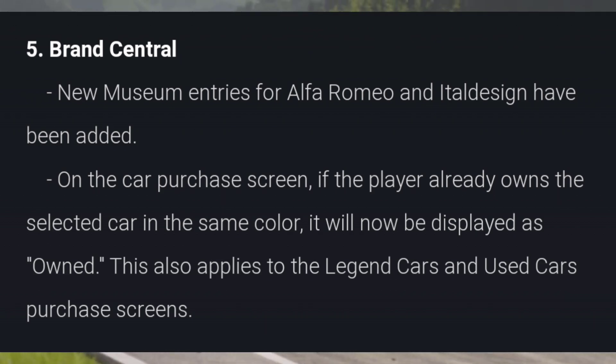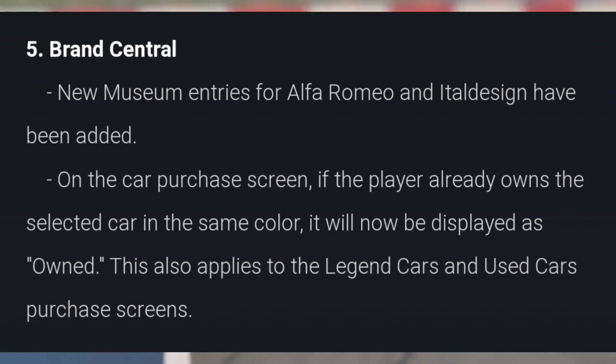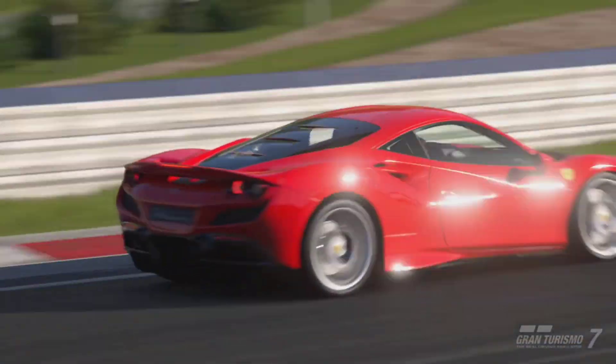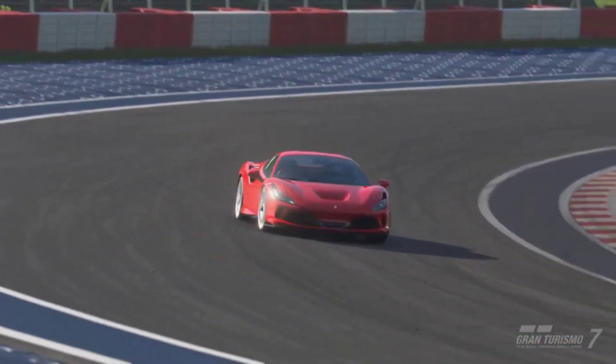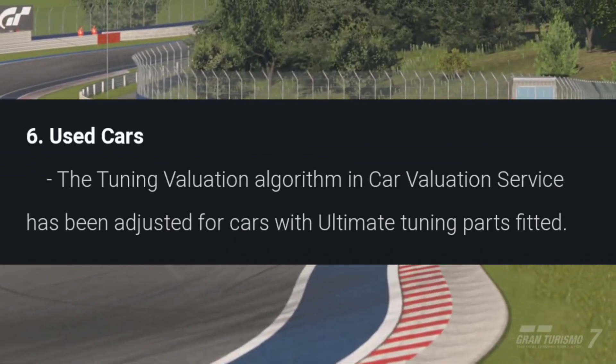In Brand Central, there is a new museum entry for the Alfa Romeo and its hull designs. On the purchase screen, if a player already owns a specific color of a vehicle, it will now display that — so you don't accidentally buy multiples of the same color. This also applies to the legendary and used car dealership.